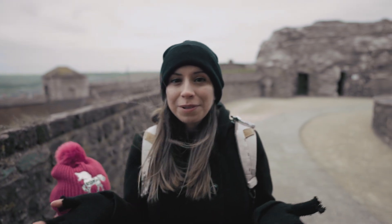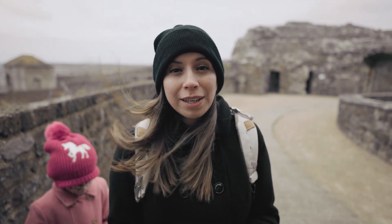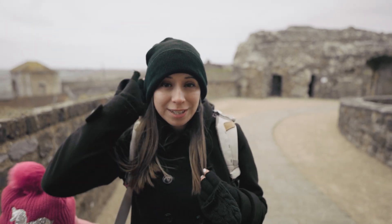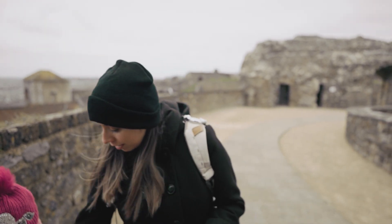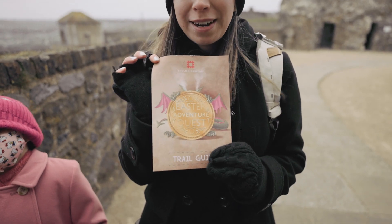Hey guys, so we're here at the castle. Only thing is it's really, really windy, so I don't know if you guys will be able to hear me. It's also really cold — it's April, but we're dressed in winter gear. It's Easter break, so the kids are doing an Easter egg hunt, and you guys will be seeing that in our video.